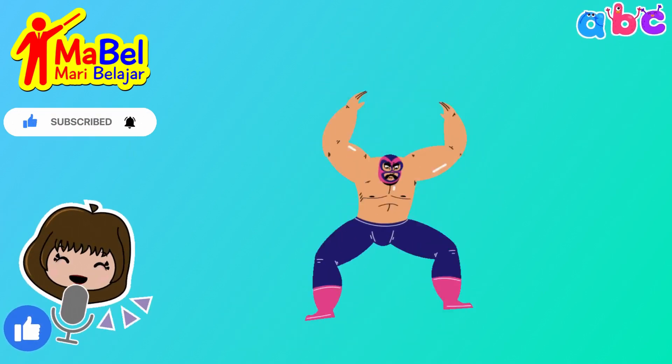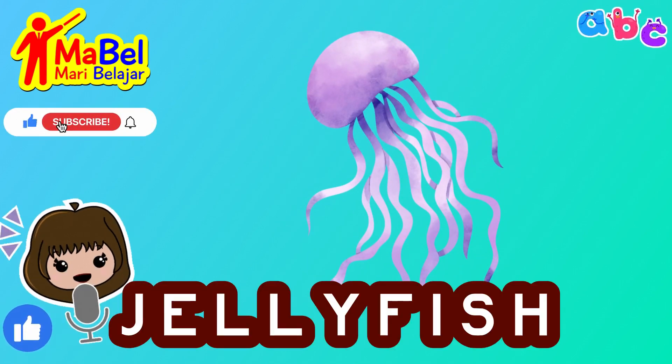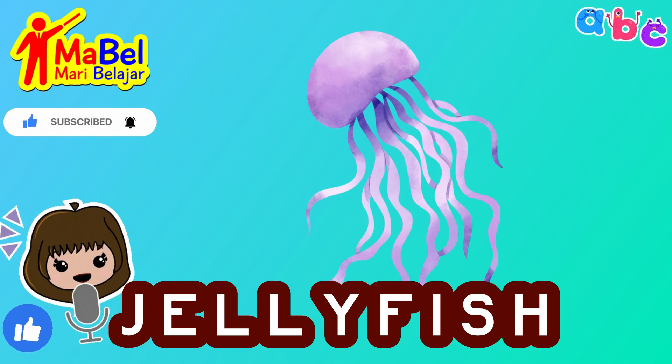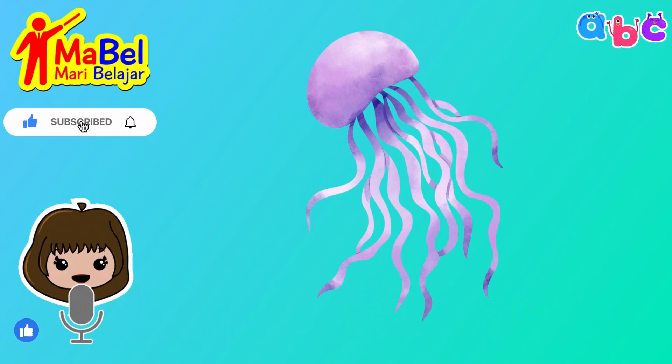And for our final words, we have jellyfish. J-E-L-L-Y-F-I-S-H. Amazing job!